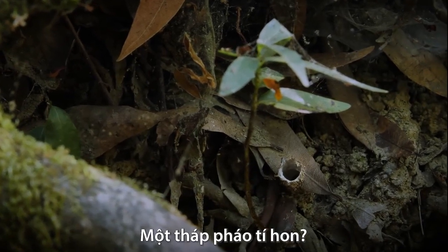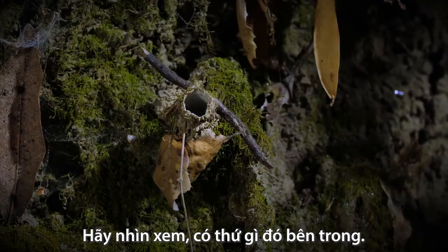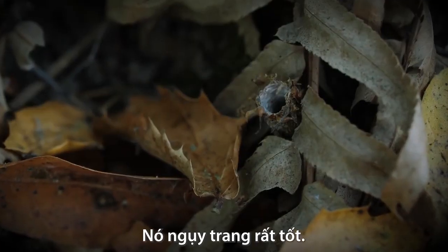What is that? That little tower. Look, there's another one. They blend in so well.